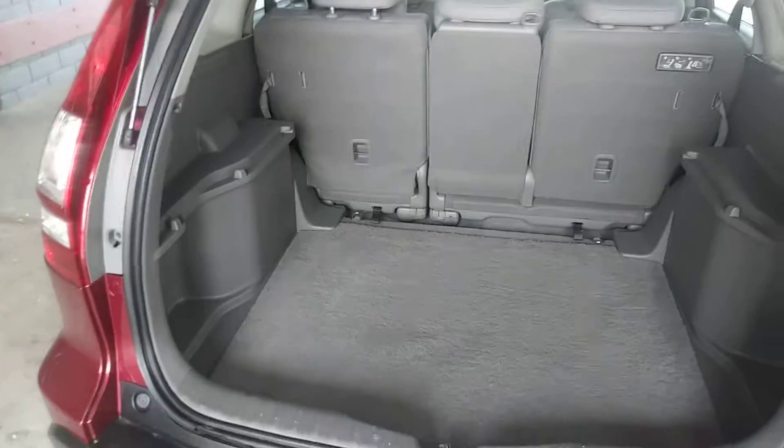Nice deep cargo storage. Spare tire is under that panel.